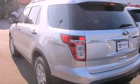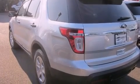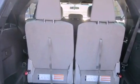Additional features include traction control, an anti-lock braking system, a rear window defroster, a keyless entry system, and an auxiliary power outlet.